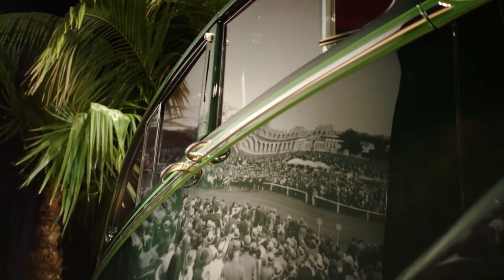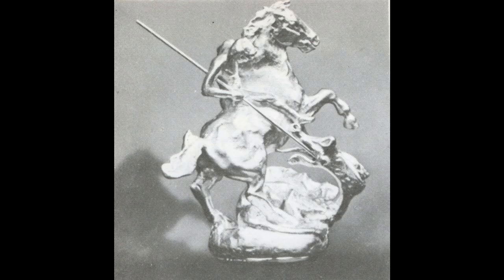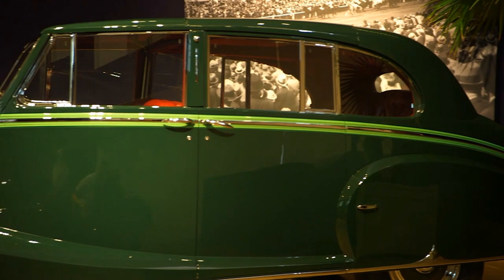Whichever limousine Her Majesty uses for state occasions in England and Wales, instead of the Spirit of Ecstasy it carries her own specially designed silver statuette of St. George and the Dragon. It was first used on her Phantom 4, and when Rolls-Royce heard of Her Majesty's intention to use it on the car, they proposed bench testing it on a bump rig to ensure it wouldn't break. Their tests led to the Dragon's head and tongue as well as St. George's lance becoming structural support for the over-sprung mass of the horse and rider.